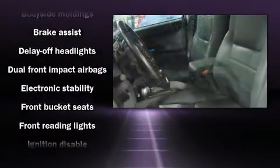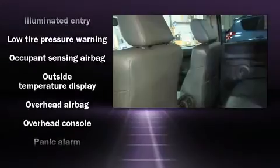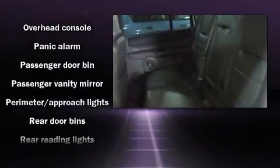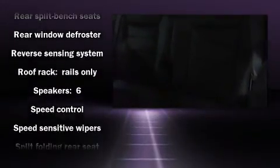Jeep also prioritized safety and security with features such as dual front impact airbags with occupant sensing airbag, head curtain airbags, traction control, a panic alarm, and four-wheel disc brakes with ABS. Brake Assist technology provides extra pressure when applying the brakes.